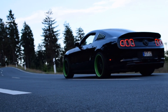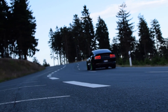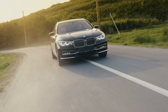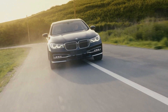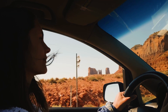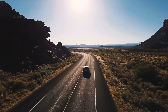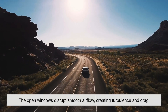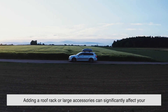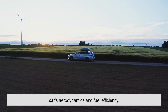You might think aerodynamics only matters for race cars, but it plays a role in everyday driving too. A well-designed car can be more stable at highway speeds, use less fuel, and even be quieter. For example, if you've ever driven with your windows down at high speeds, you've probably noticed the loud wind noise and increased resistance — that's because the open windows disrupt smooth airflow, creating turbulence and drag. Similarly, adding a roof rack or large accessories can significantly affect your car's aerodynamics and fuel efficiency.